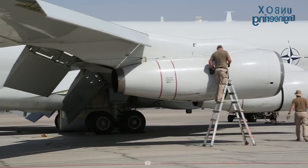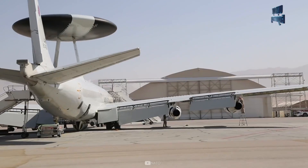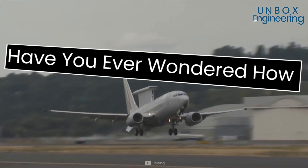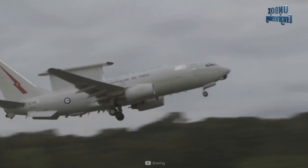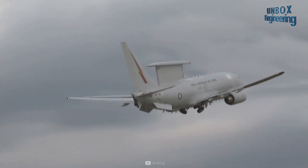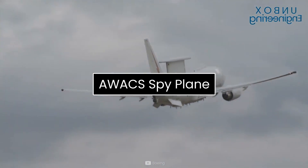Aviation is the key that provides the will that we can achieve the impossible. Have you ever wondered how a spy plane works? If so, let's find out. Today we will see the AWACS spy plane.